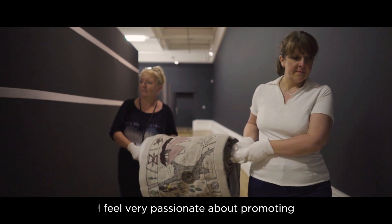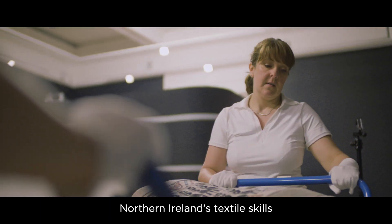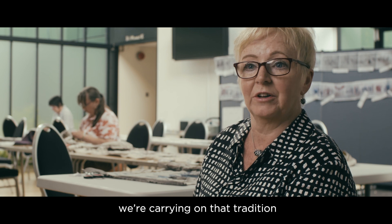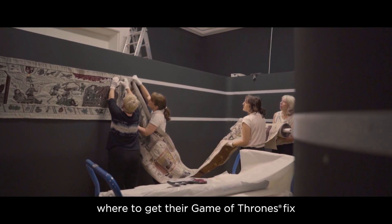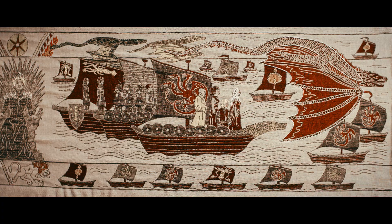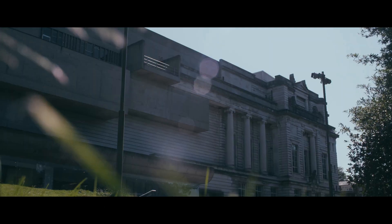I feel very passionate about promoting Northern Ireland's textile skills. I like to feel that with the team working on this project, we're carrying on that tradition. So, as season seven ends, fans might be wondering where to get their Game of Thrones fix before the final season begins. The trip over to Belfast may well be the answer.